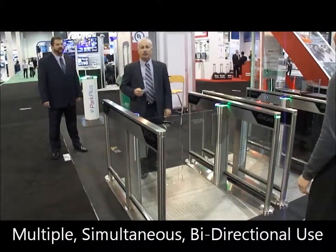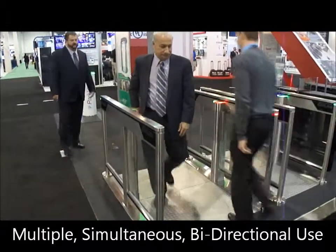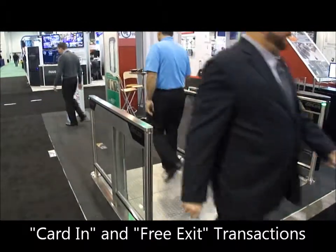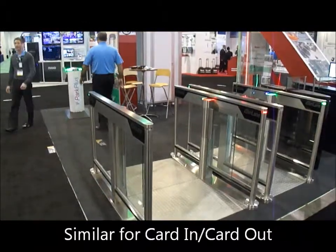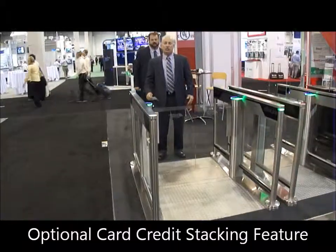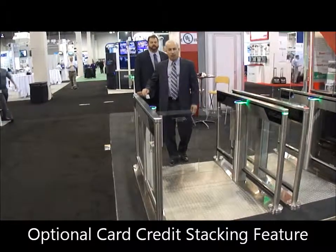The Slimlate 950 and 540 offer high throughput to go both directions. I'm going to show the stacking feature — I'm going to stack 3 times and allow 3 people to come through.